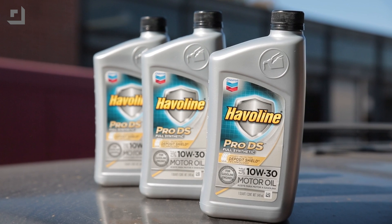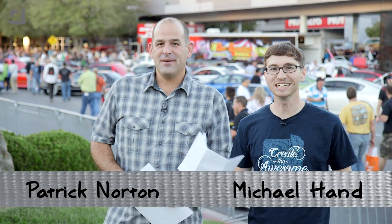This episode of Die Trying is brought to you by Haviland Pro DS. Welcome to Die Trying. Let's print a car. I'm Patrick Norton. I'm Michael Ann.